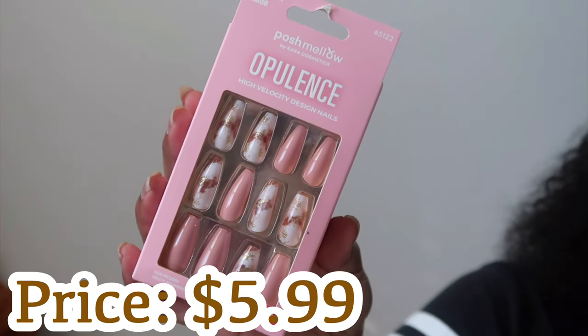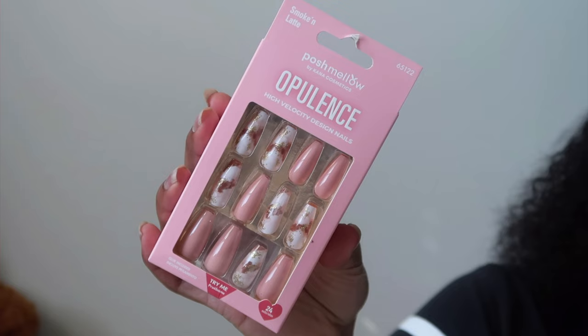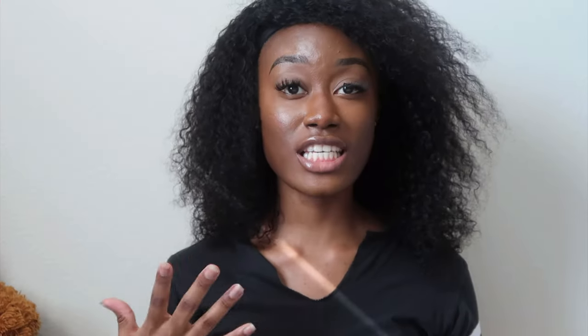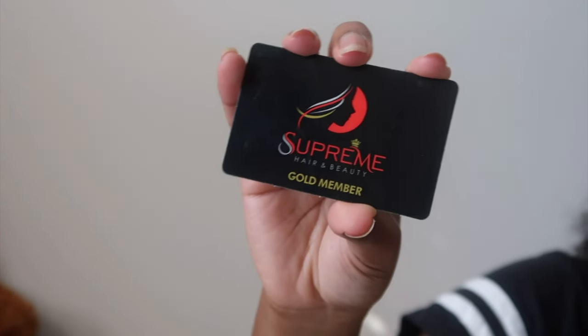Last but not least, we have the Opalent High Velocity Design Nails — these are the press-ons I got. They are called Smoking Latte Baby — they look like a smoking latte. These are so freaking pretty. These nails are just a backup press-on set; I have another set of nails — calcret nails. The card they give you is the Supreme Hair and Beauty card and you are a gold member — not only do you get a discount but you also get some money off.